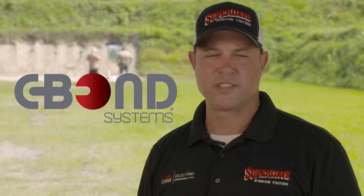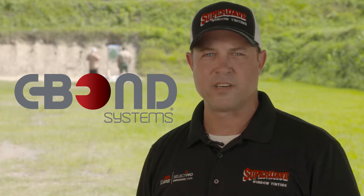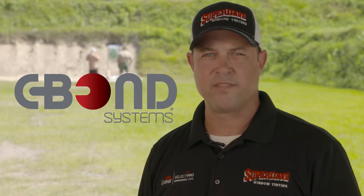Every manufacturer has a video that shows how well their product works. Before we decided to sell it, we wanted to test it for ourselves. We're here today with JD at Talon Range in Tallahassee, Florida, and we're gonna test it just like the manufacturer does.